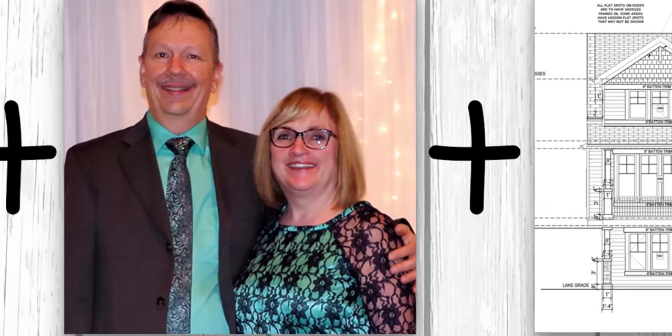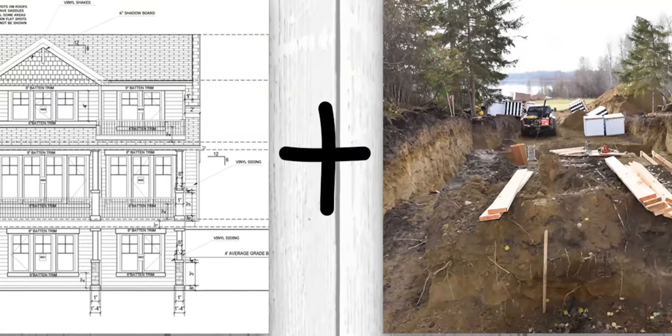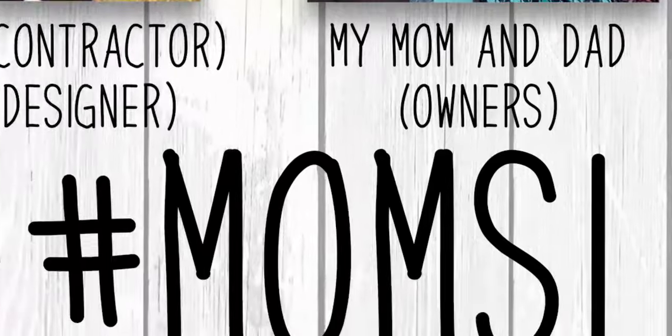My contractor hubby and me, my parents, a house plan, and a lake lot equals mom's lake house. Hi everyone, it's Christina from the diymommy.com and today I want to give you an update on mom's lake house.